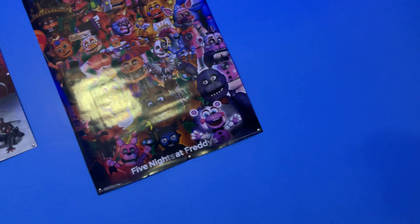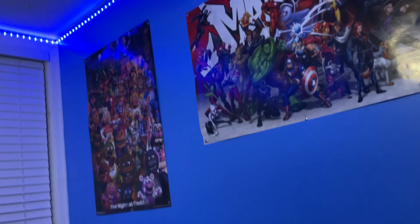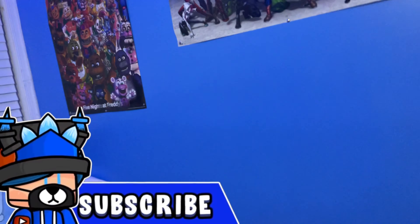Up here I got a Five Nights at Freddy's poster — got it at Five Below, looks really nice. I also have this marble picture that I thought looked nice. I don't really watch that movie, I don't even know if it's a movie. And we got the same poster twice because why not.